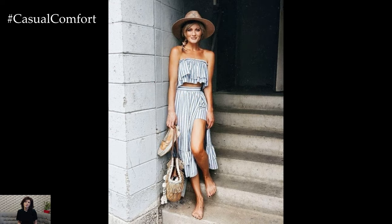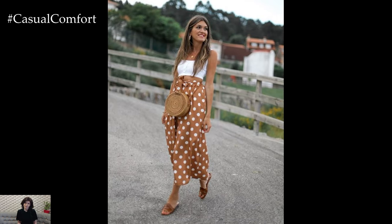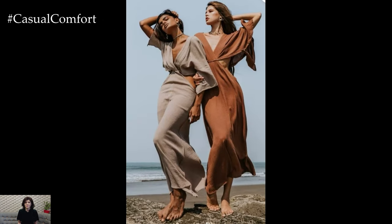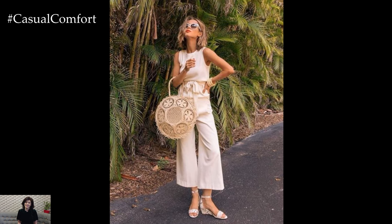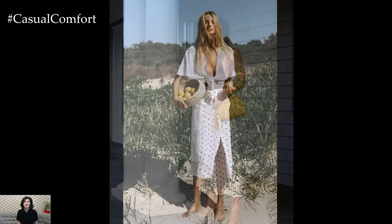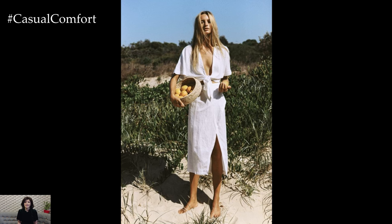The first step to looking chic in hot weather is to choose the right fabrics. Lightweight, breathable materials like cotton, linen, and chambray are perfect for keeping you cool while still looking stylish. These fabrics allow air to circulate, preventing you from feeling overheated. Opt for loose-fitting tops, dresses, and pants made from these materials to ensure maximum comfort. Linen dresses, cotton blouses, and chambray shirts are all excellent choices for staying chic in the heat. By prioritizing breathable fabrics, you'll be able to maintain your elegance without breaking a sweat.